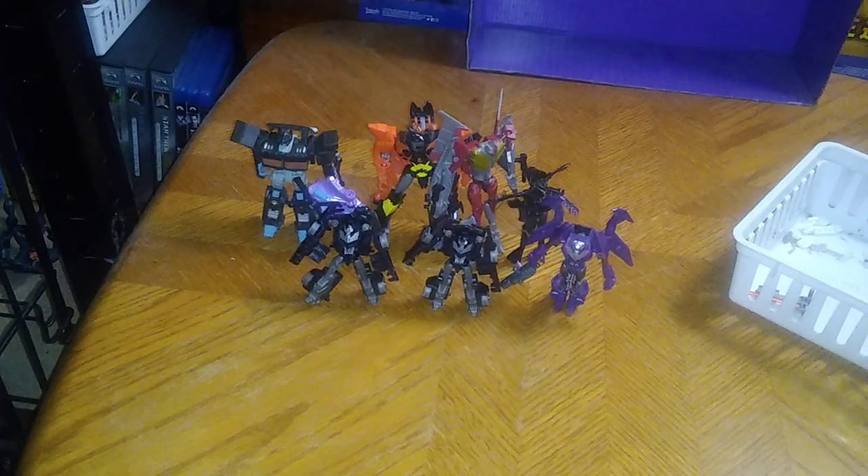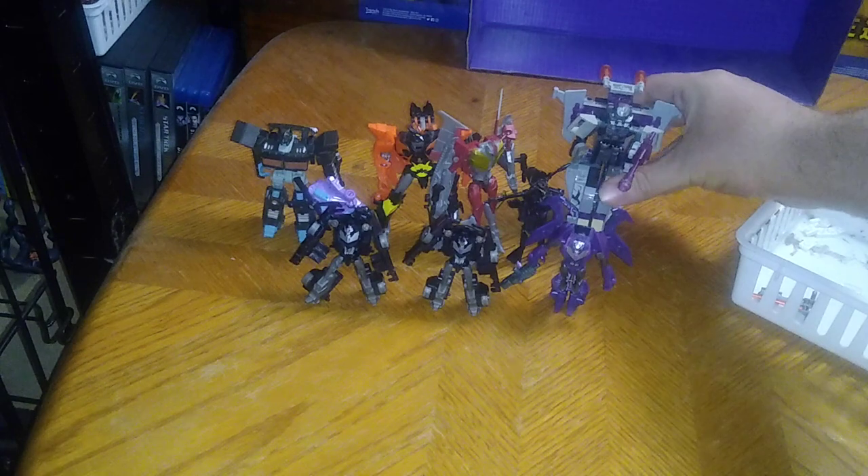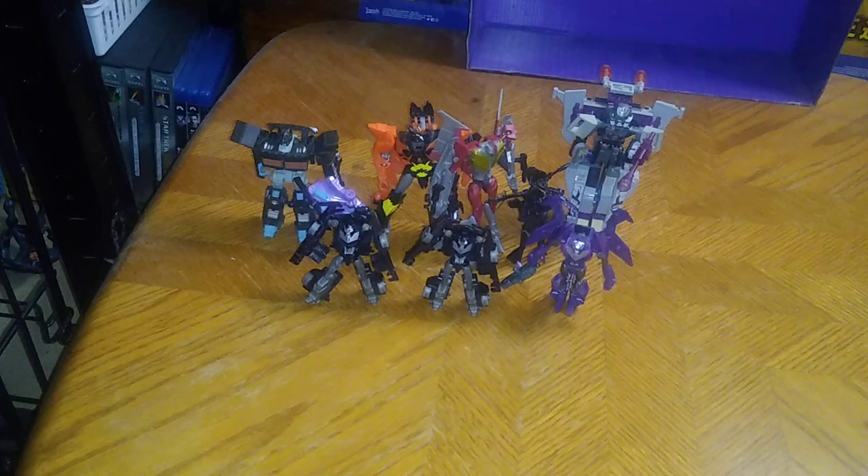And this is my entire Transformers Prime Decepticon collection as of 2023. I own about 8 figures as of 2023.